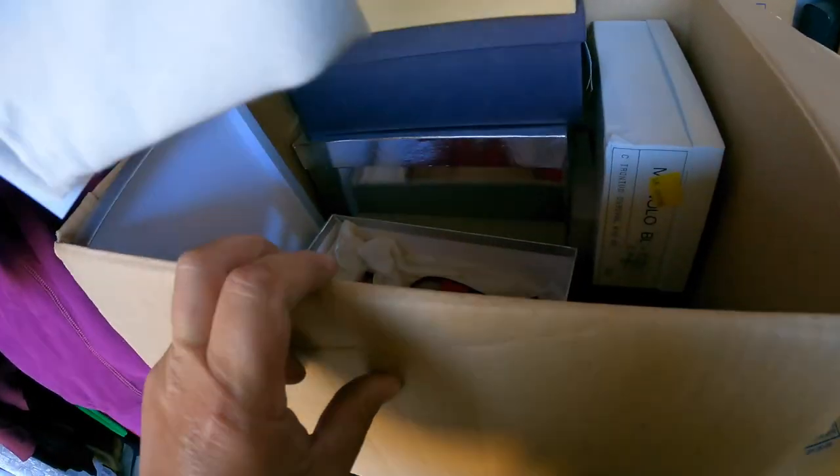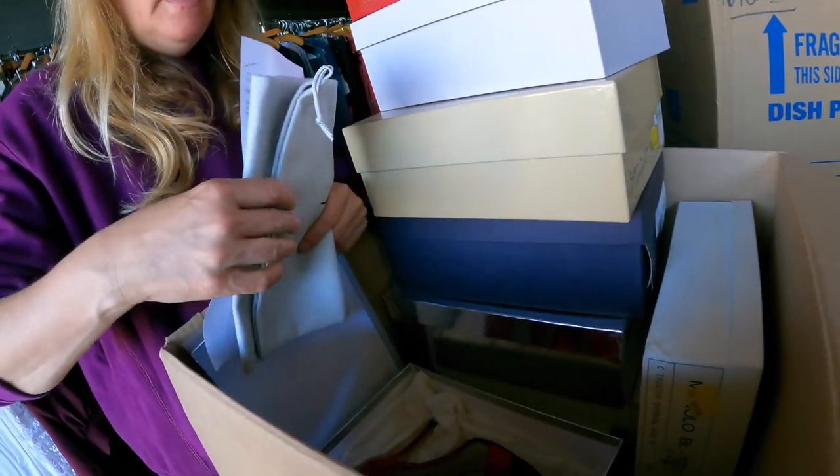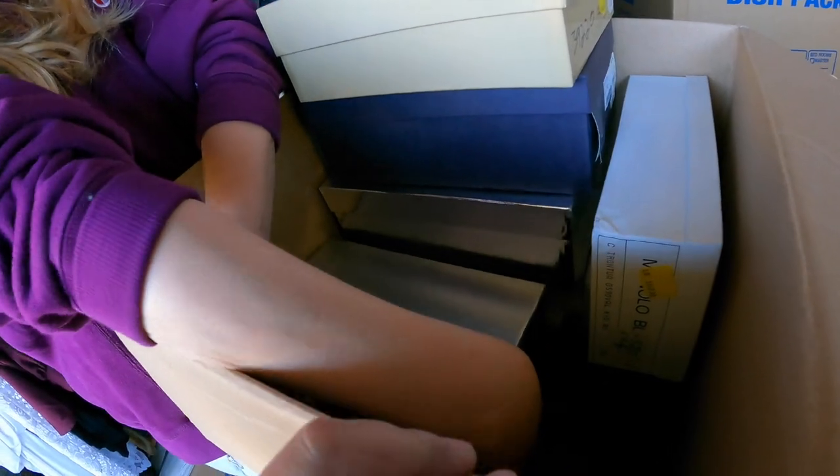Hey, if any of you viewers share the same shoe size — it's five and a half, 35 and a half. These are brand new. If you are that size, then you need to be following our eBay store, because we're going to have some amazing shoes coming up.